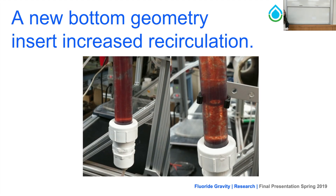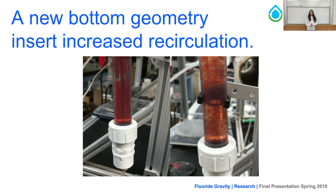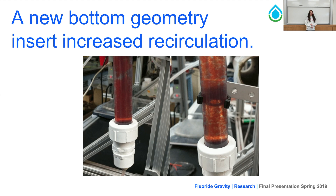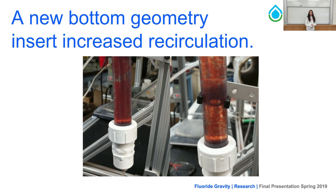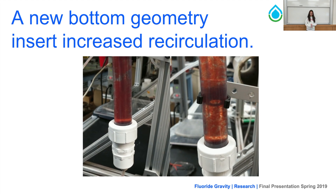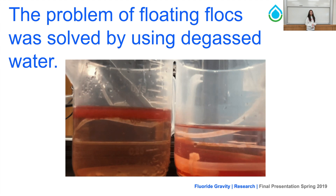We noticed accumulation of red dye flocs at the bottom of the sedimentation tank, causing the formation of a gel. Therefore, we added a new bottom geometry, as shown on the right, which increased the recirculation of flocs and allowed clean water to exit through the effluent line and red dye flocs to exit through the waste line. We also noticed floating flocs in the sedimentation tube — the red flocs should be heavier than water, but they were floating because pressurized water introduced air bubbles that combined with the flocs and floated them up the effluent line. We resolved this by using degassed water, which eliminated the air bubbles and solved the problem.